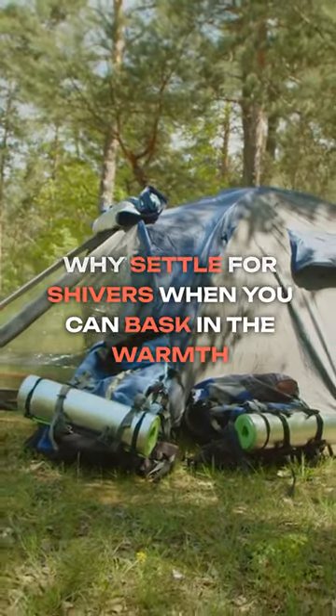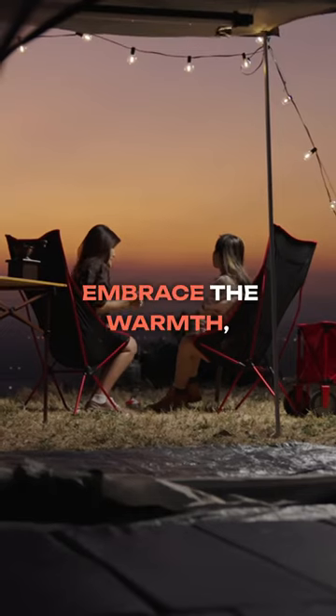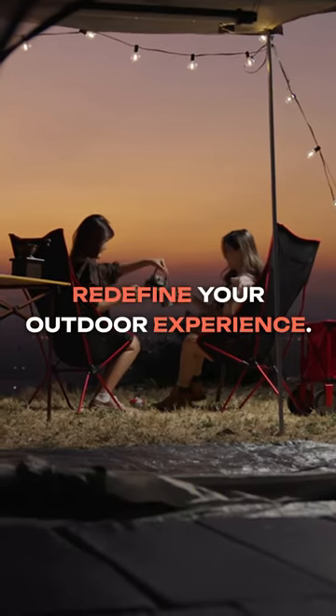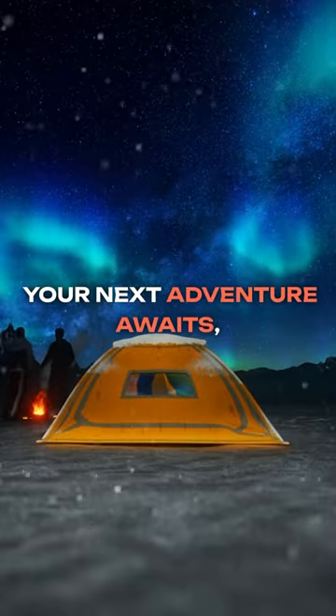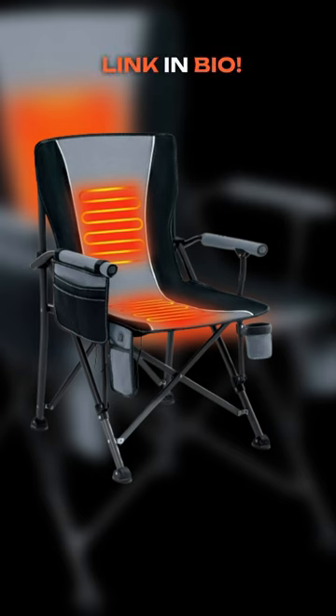Why settle for shivers when you can bask in the warmth of the Rutten Yard heated camping chair? Embrace the warmth. Redefine your outdoor experience. Your next adventure awaits — warm, inviting, and unforgettable. Link in bio, in the video!